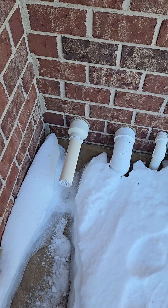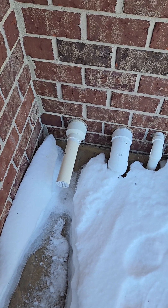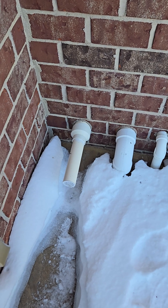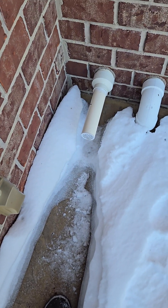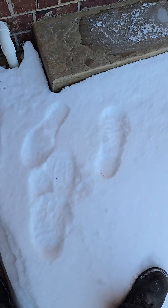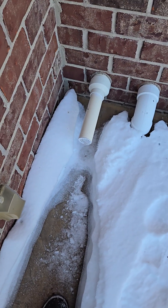Hello folks, today I want to talk to you once again about our high energy efficient furnaces. Here we are — you can definitely see it is cold, you can see the snow, and you can see this is my exhaust.